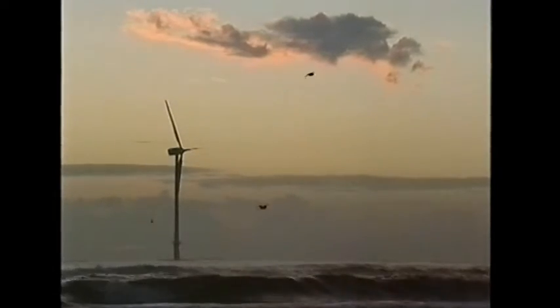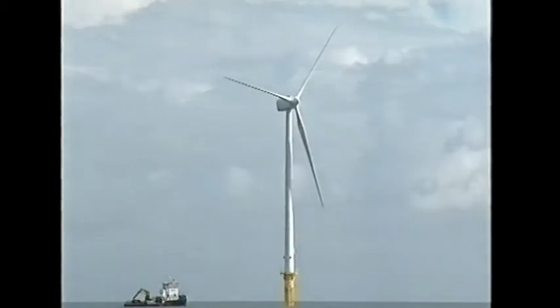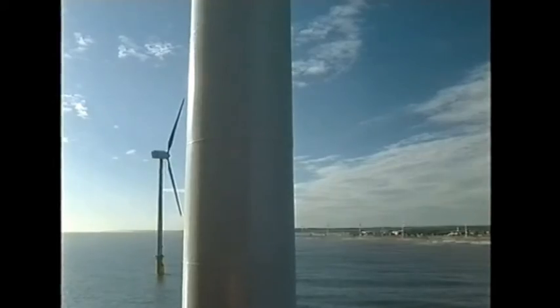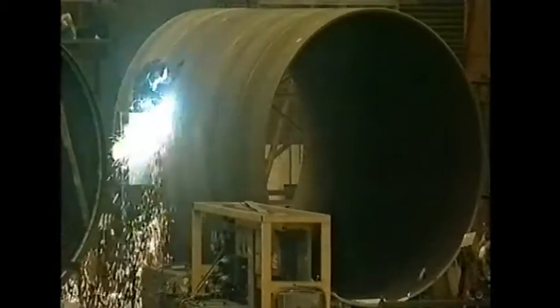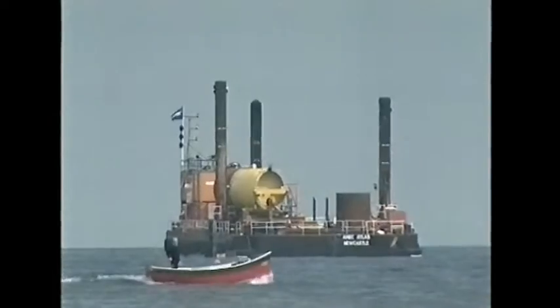Billed as the biggest offshore wind turbines in the world, these monsters have just been erected in the North Sea, one kilometre from the Northumberland coast. Every component of the two huge turbines has been prefabricated on land and then floated out to sea, where they'll sit in water eight metres deep.